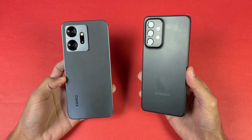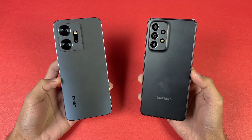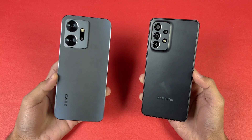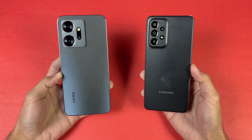On the Samsung we have quad cameras on the back: a 48 megapixel with OIS main camera, an 8 megapixel ultrawide, a 5 megapixel macro, and a 2 megapixel depth sensor. On the Note 20 we have a 108 megapixel main camera with a 13 megapixel ultrawide and a 2 megapixel depth sensor.